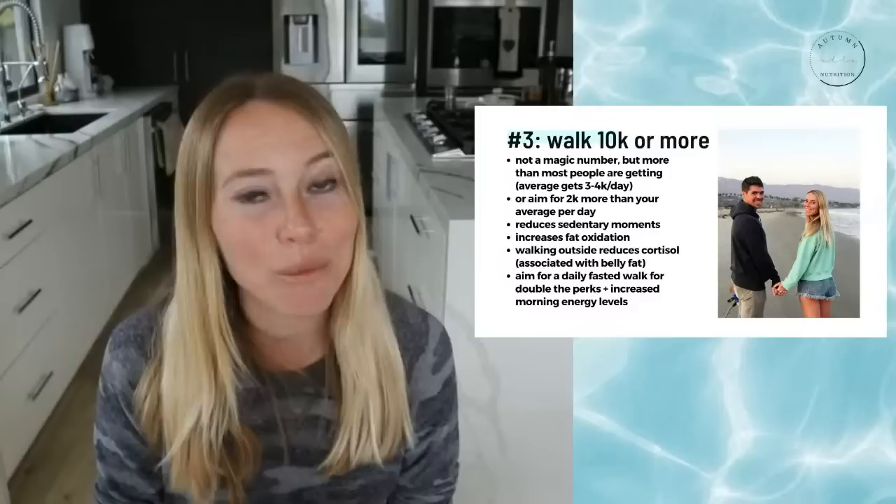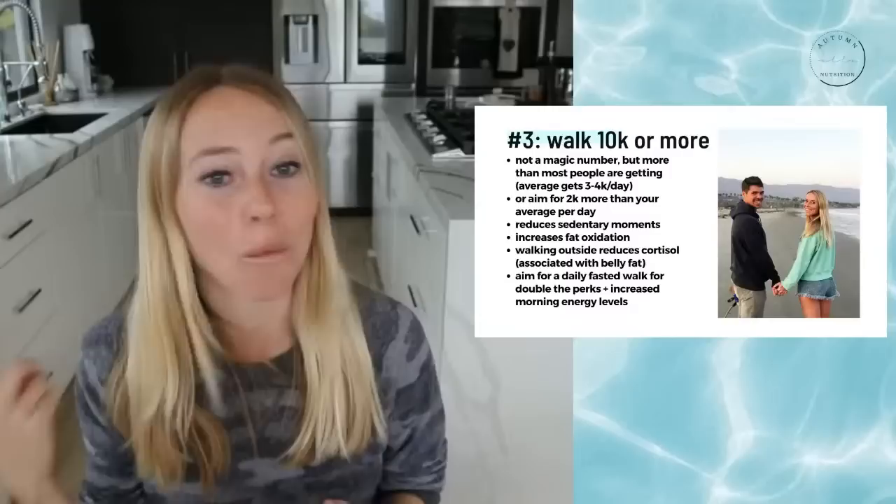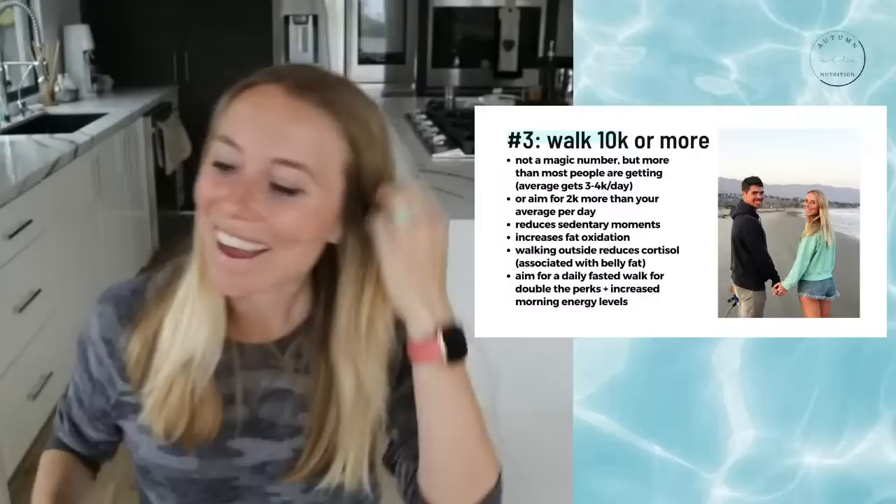Aim for at least 2,000 more steps than what you're currently getting. If you can get to the 10,000 mark, great. If you can't walk outside, walk around your house. It's been raining in California for like three months straight, and there's been a lot of me just walking around my tiny 1,200 square foot house — so if I can do it, you can do it.